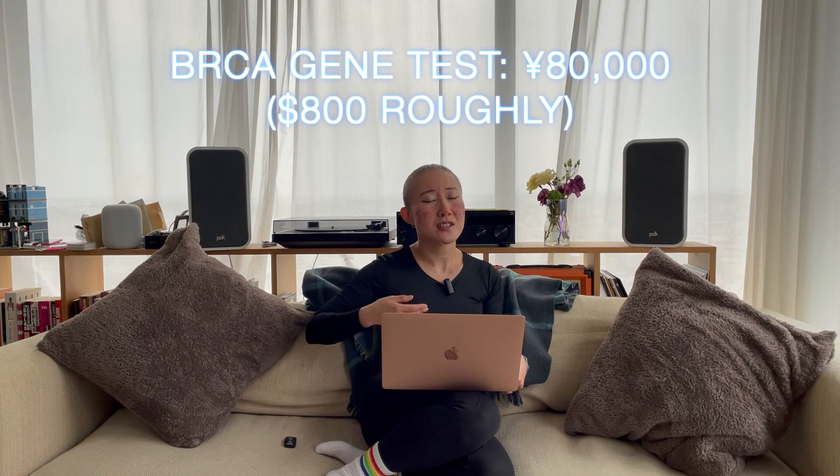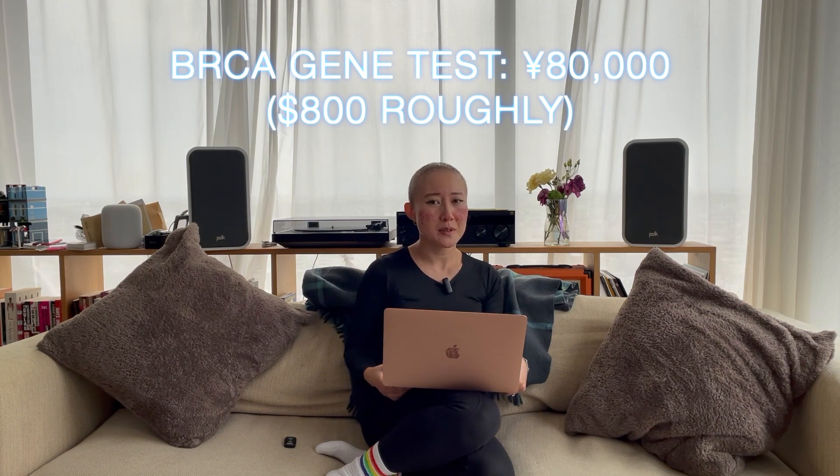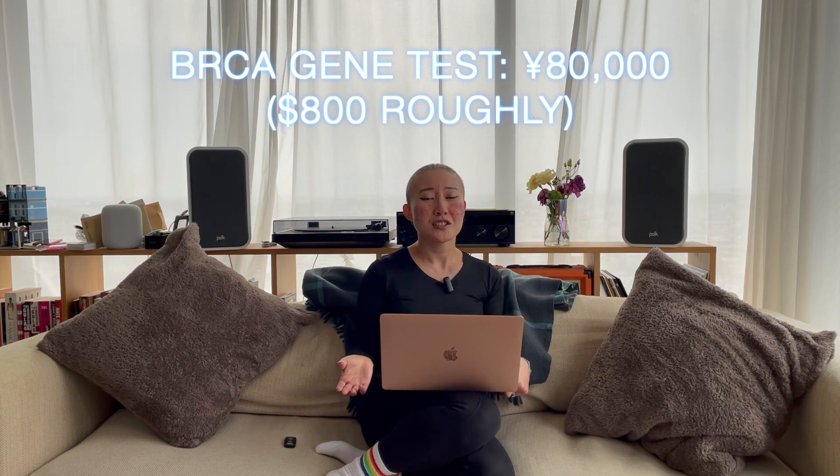If you have a medical condition like cancer, your costs could actually be quite high. But it's nothing like America. One of my friends told me that without insurance, her bill for one chemo session before insurance coverage was $150,000 — so that would be about a million dollars for six chemo sessions. In Japan the cost is pretty reasonable, but things like the BRCA test aren't covered by insurance and are quite expensive — I paid about 80,000 yen, roughly $800, for it.